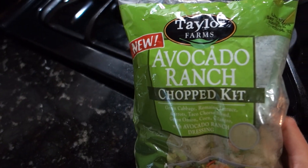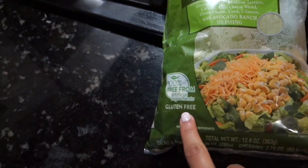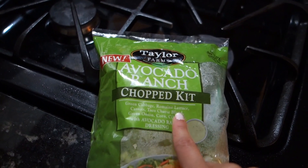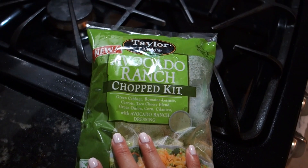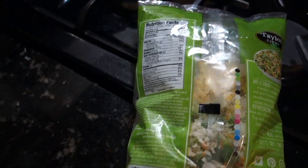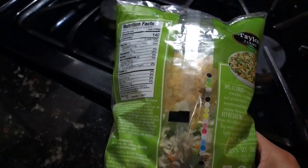For my salad, I'll be using the Avocado Ranch Chop Kit. This is from BJ's as well. This is my first time trying this too, but I do like how it's gluten-free — I try to get some of my things gluten-free, but this one wasn't purposely, it just so happened. This has green cabbage, romaine lettuce, carrots, taco cheese, green onion, corn, cilantro, with avocado ranch dressing. This whole bag has three and a half servings, so one cup is a serving, which is perfect — so now I have lunch for a few days. I don't really like raw cabbage; I like cooked cabbage better, but it should be fine.